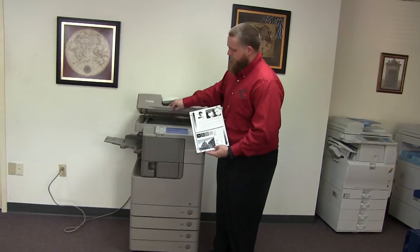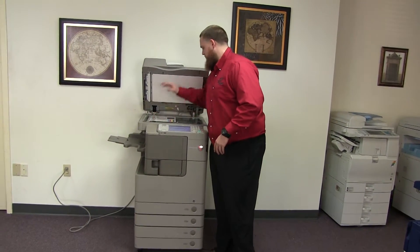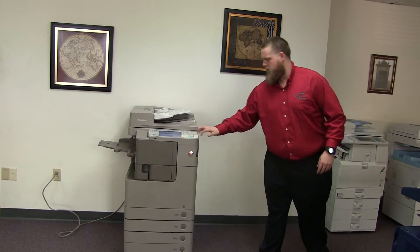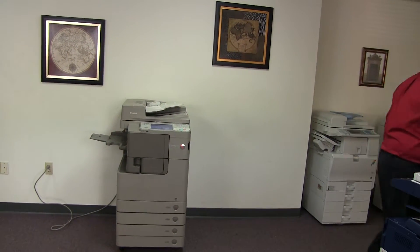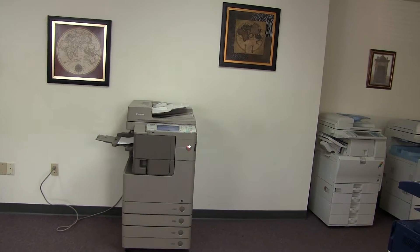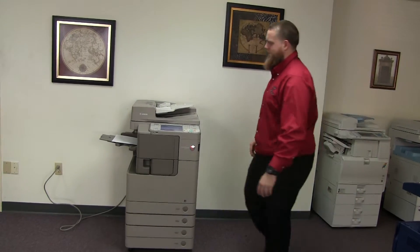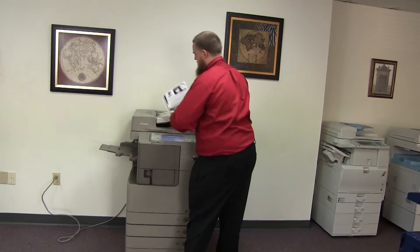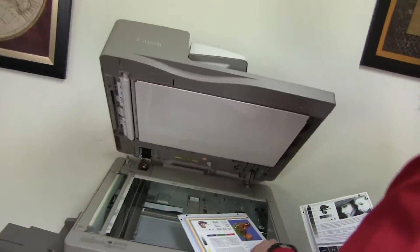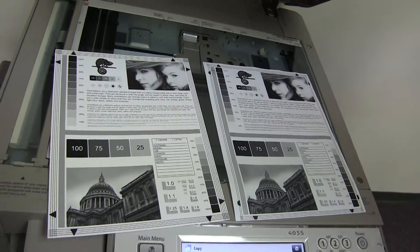Now we'll go ahead and run a few test copies to show the copy quality on this machine. Here we have our copy test chart, and we'll go ahead and run two copies. Here are our test copies — we'll place them on the glass next to our chart so we can get a good look at the image on this machine. Very good black and white copies here.